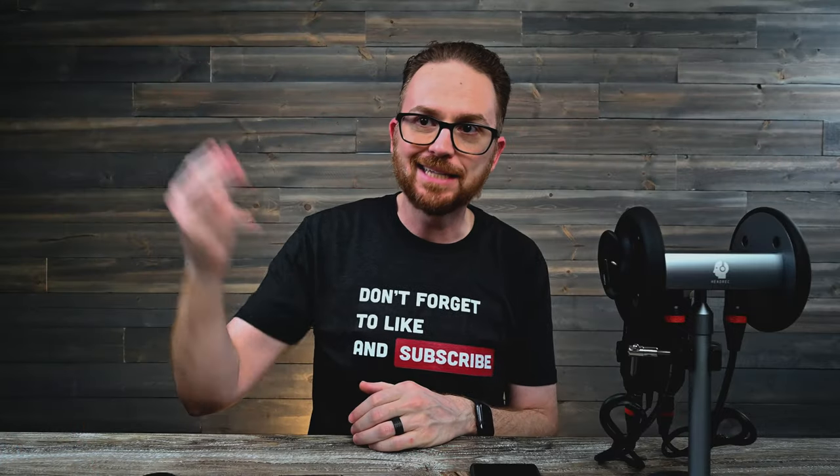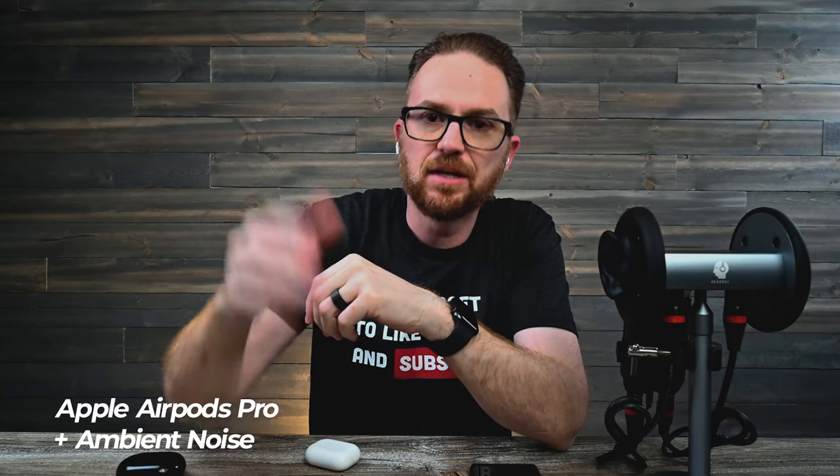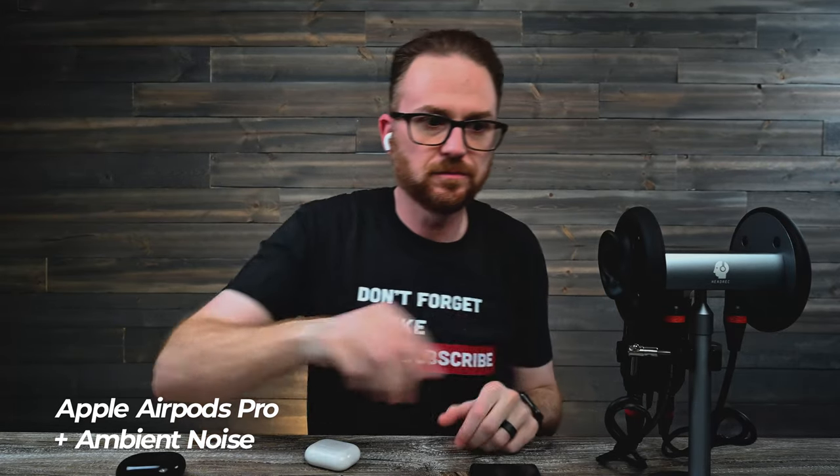Let's go ahead and do a mic test now — it's mic test time. Alright guys, up first again is going to be the Apple AirPod Pros. This is the sound of my voice with the Apple AirPod Pros. Let me go ahead and introduce the ambient noise into the background. Again, this is the sound of my voice with the Apple AirPod Pros.